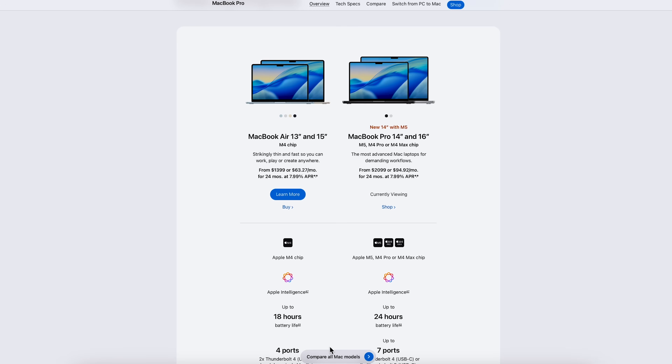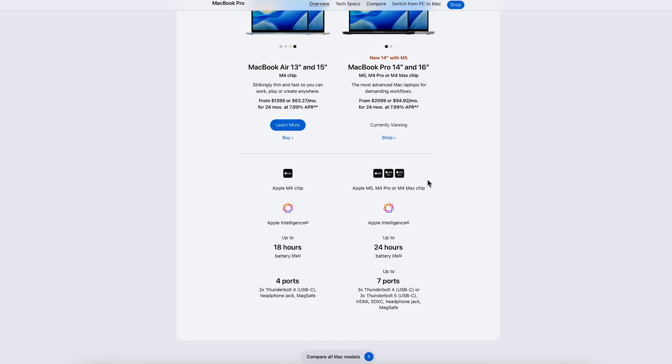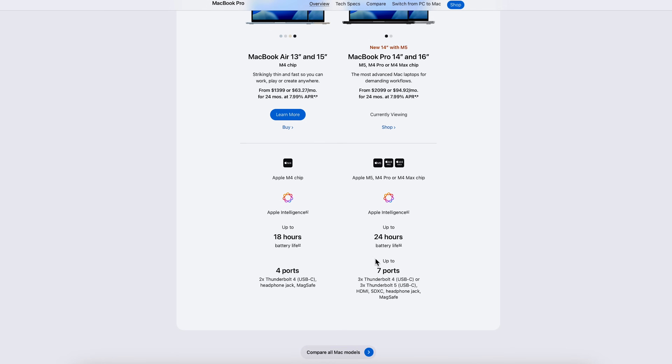Should you upgrade? If you're coming from an M1, absolutely. If you're coming from the M4 chip, the jump isn't as big, but the new AI performance and Tahoe features definitely make it feel a lot more futuristic. That is my first look at the brand new M5 MacBook Pro. I'll be testing it more for editing, AI apps, and creative workflows, and let you guys know what I think in day-to-day use. Hit subscribe if you liked this video — hope you have a wonderful rest of your day. See you soon!